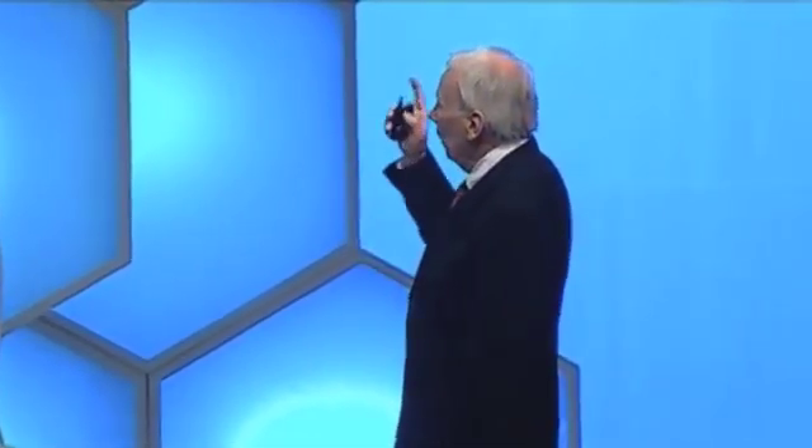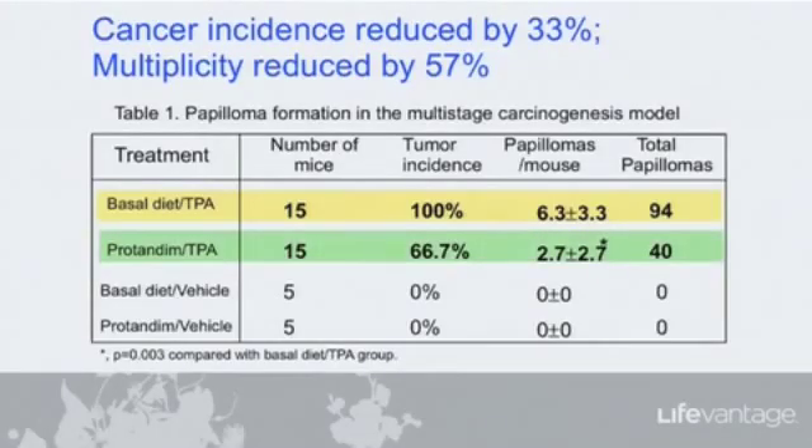The total number of cancers in that group of mice was 94. The second group of mice, treated identically except their mouse-chow had Protandim added at a dose calculated to be equivalent to one caplet a day for a human, showed very different results. A third of them developed no tumors at all. The total number of tumors was 57% lower — only 40 as opposed to 94. So the cancer incidence was reduced by 33%, and the multiplicity — the number of individual cancers — reduced by 57%. This was a remarkable study described in these two papers.